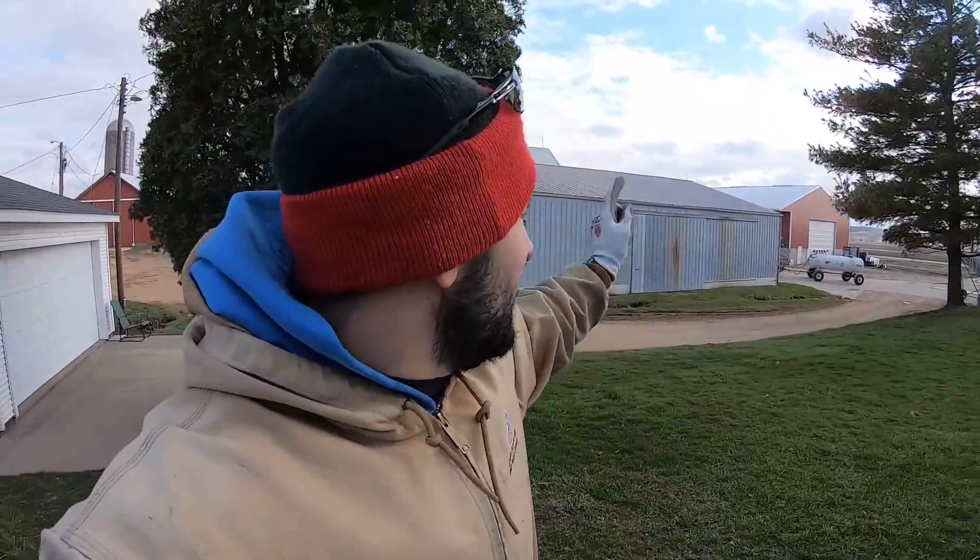Just got done doing nerd stuff — got the monitor and everything set up in Curtis's tractor. Now he's got GPS on Big Blue for the anhydrous rig. I think we're done for the day.